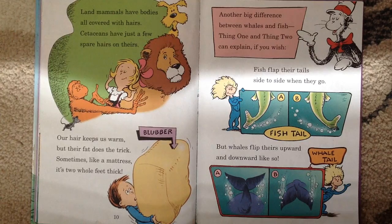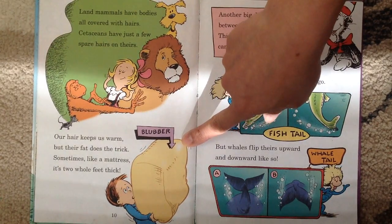Land mammals have bodies all covered with hairs. Cetaceans have just a few spare hairs on theirs. Our hair keeps us warm, but their fat does the trick. Sometimes, like a mattress, it's two whole feet thick. Look at the fat — that's called blubber.